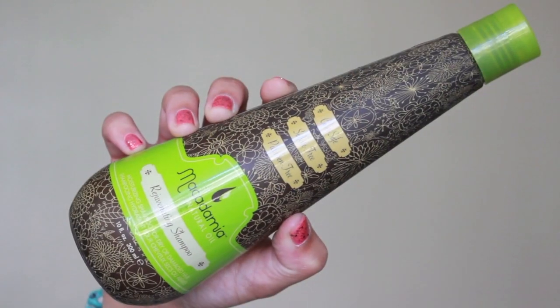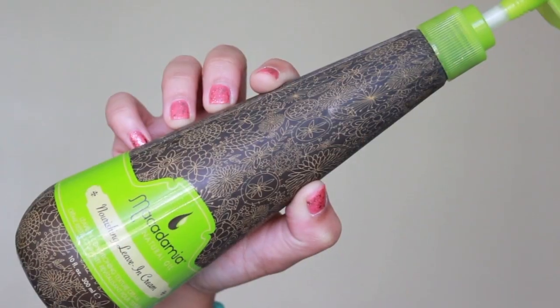So I use the shampoo whenever I wash my hair — I wash my hair every other day. It's color safe, sulfate free, and paraben free, and it just smells delicious. I use it in the shower and then when I get out I use the Nourishing Leave-In Cream. I'll just pump a little bit on my hand, put it on the ends of my hair, and let my hair air dry or blow dry. They smell really, really good — I wish I knew how to describe scents, but these smell amazing.